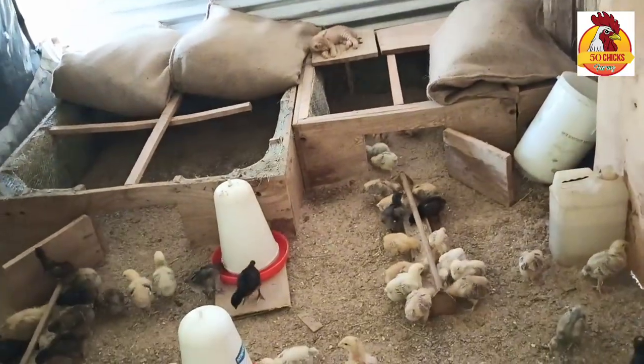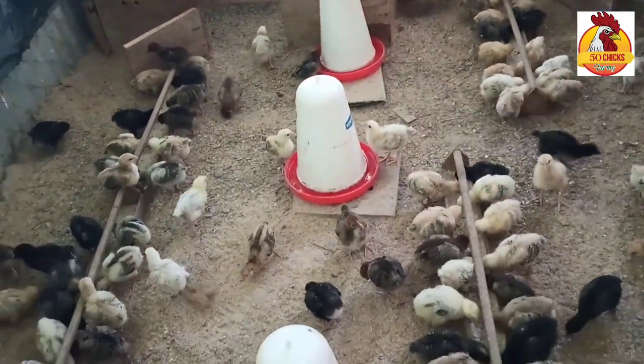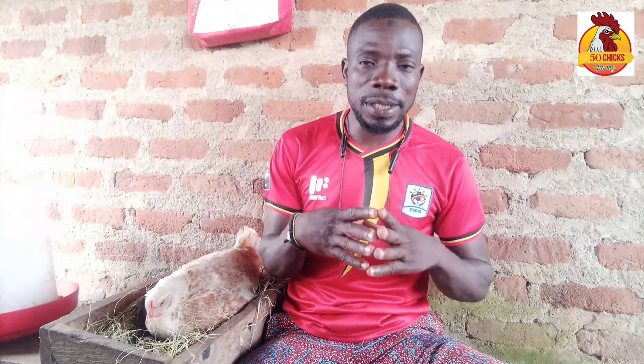I do brood the chicks myself in an artificial way sometimes, but I also let these very hens brood their day-old chicks. In this video, allow me to share with you tricks to let these chickens brood their own chicks in big numbers, and to let these chickens adopt other chicks from other chickens, or maybe day-old chicks from the hatchery.